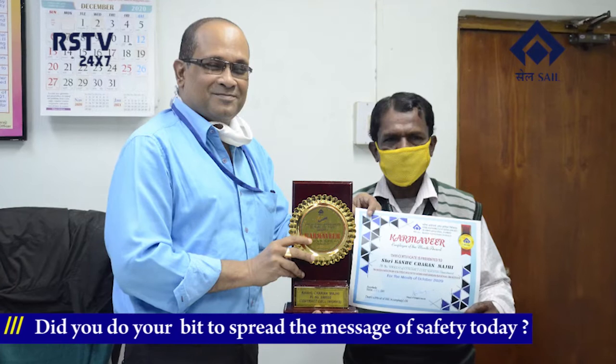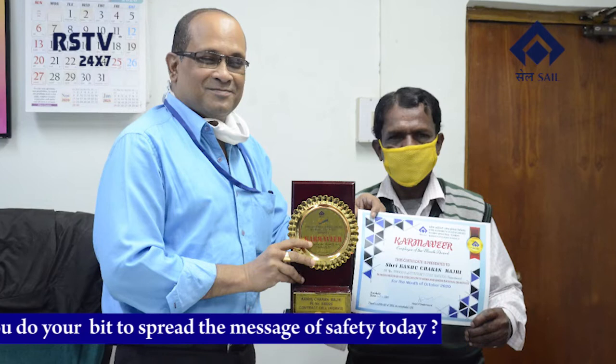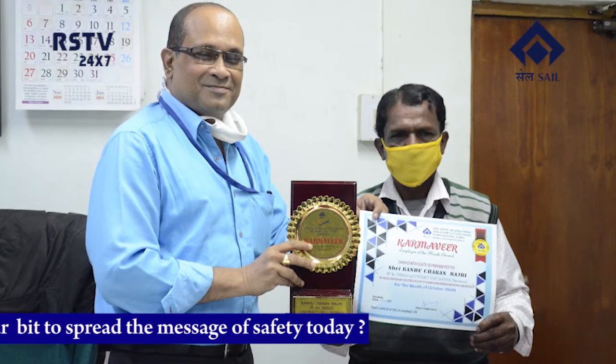A Karmavir Award function was held at Contract Cell Works Department of Rourkela Steel Plant on 31st December 2020. Mr. Maji has also been a pillar of support during several emergency situations. His methodical approach in keeping a huge bulk of RFQ print, AT print, and amendment print is appreciated by one and all. The function was organized by the department in association with the Personnel Department.